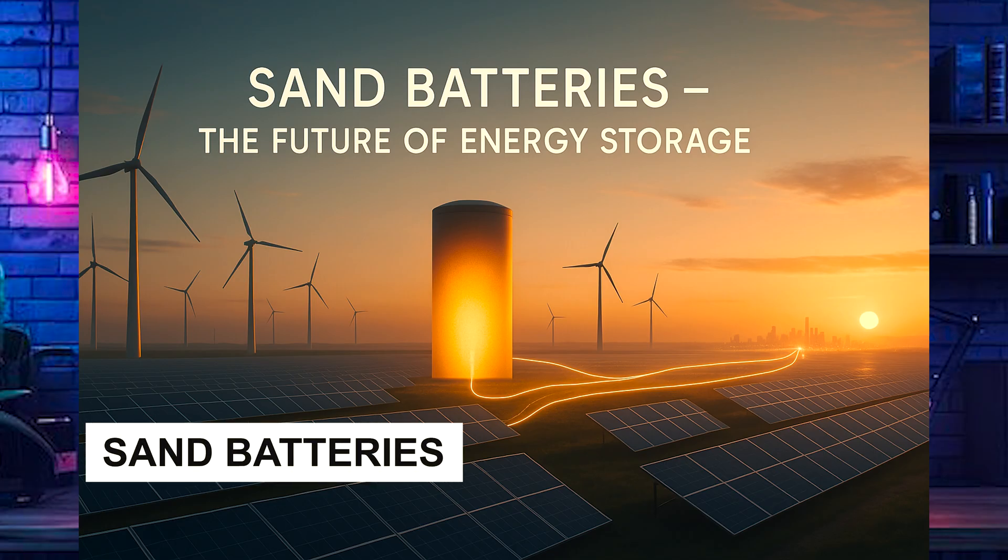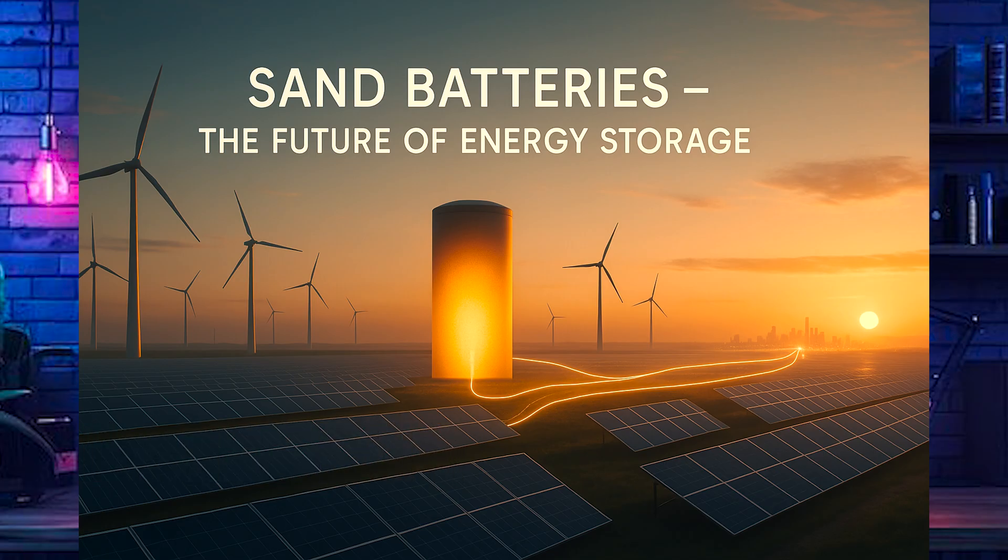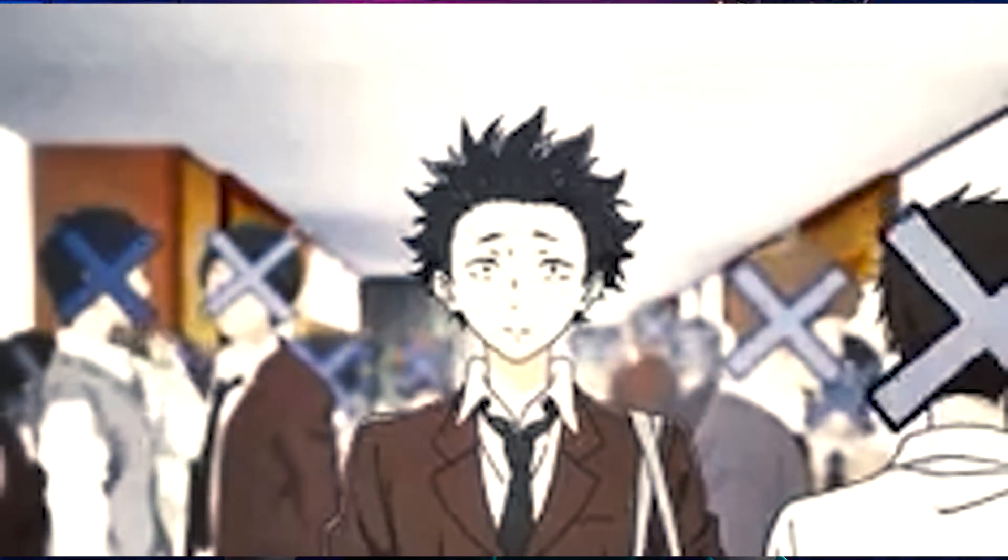Hey everyone, it's John from My Solar Home. Today we're exploring a game changer in clean energy storage: sand batteries. These innovative systems are making renewable power reliable, even months later. Stick around, because by the end you'll understand how sand batteries could reshape the future of solar and wind energy.